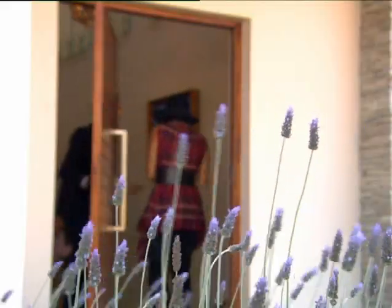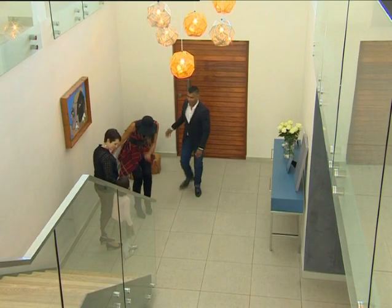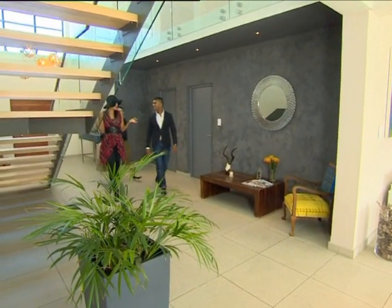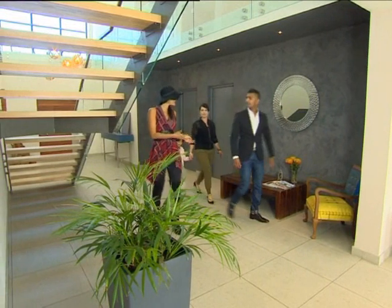Parents to young Milu, the couple are problem solvers. She's a qualified engineer. He finds IT solutions, and their challenge here was a relatively small stand for a large house. The only way to go was up.